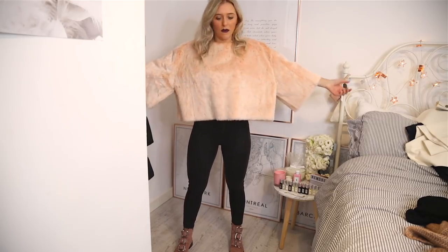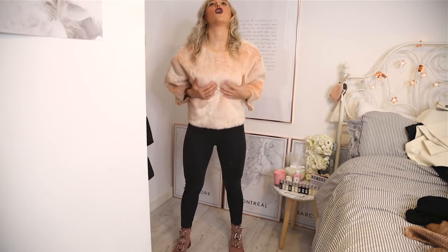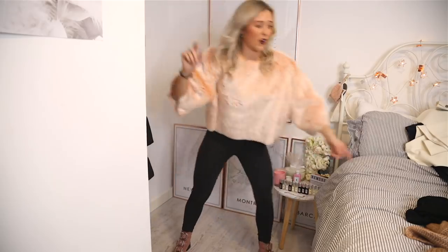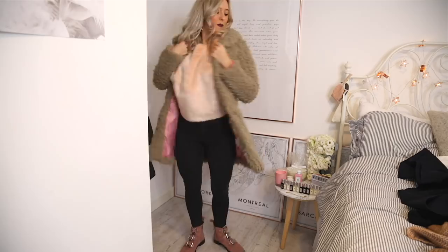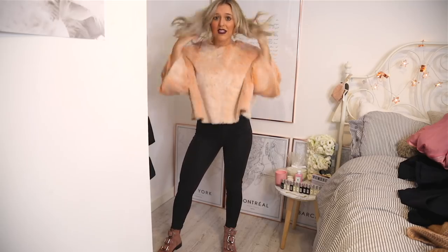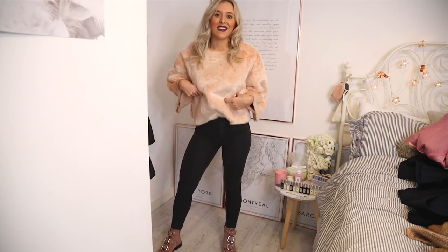It's obviously faux fur. Let's talk about some positives — I absolutely love the colour and it's so soft. I would say maybe it would look nice with the jacket on, but there is no way. You just wouldn't ever be able to wear a jacket with this top because of how much it ruffles up at the back. I'm hoping the rest of the stuff looks really nice. But I'm always going to give you guys my complete honest opinion, so yeah, I personally wouldn't buy this.